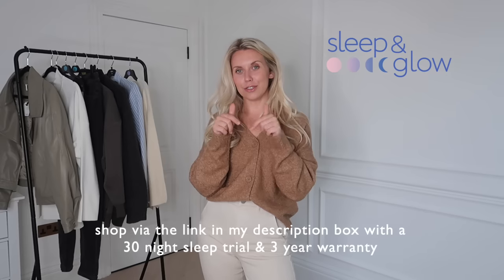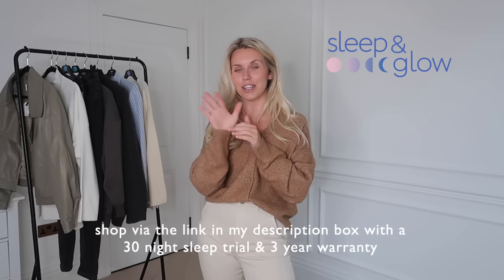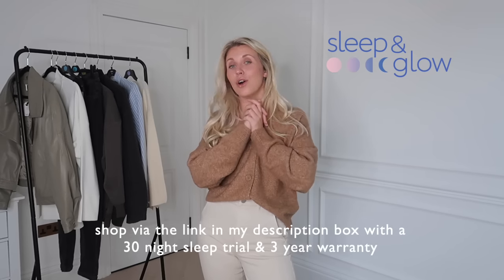Let me know if you want to see another Primark haul very soon, because I could definitely go back to the biggest store and see what else they've got. I hope you've enjoyed today's haul — let me know which was your favourite item in the comments below. A friendly reminder to check out Sleep and Glow in the description box — not just the Omnia pillow but their full range of products. Thank you to Sleep and Glow for kindly sponsoring today's video, and thanks to you guys for watching. Hope to see you very soon in my next video — bye guys!